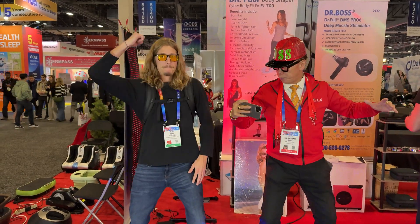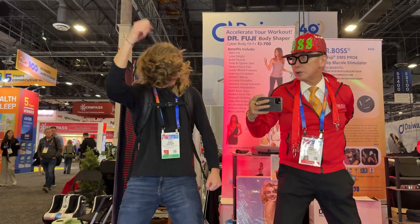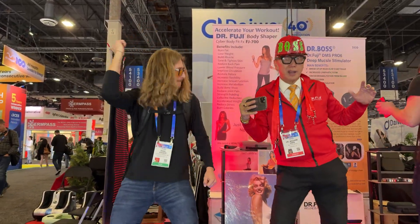I did bring my partner in crime, Ryan, to CES. It was his very first time and I think he was just having a little bit too much fun.